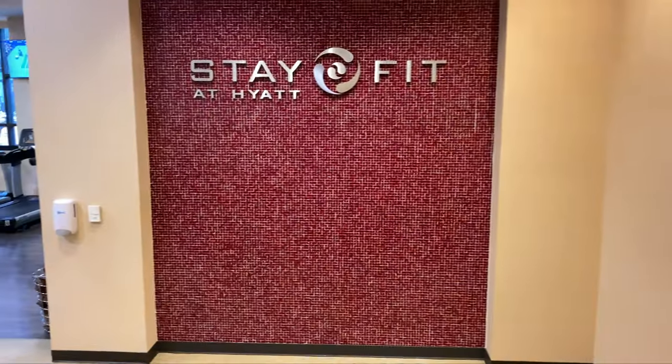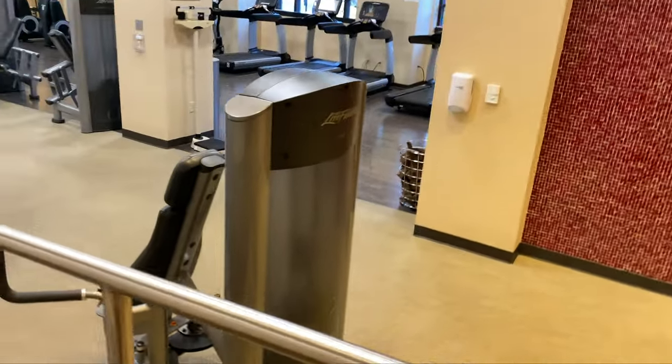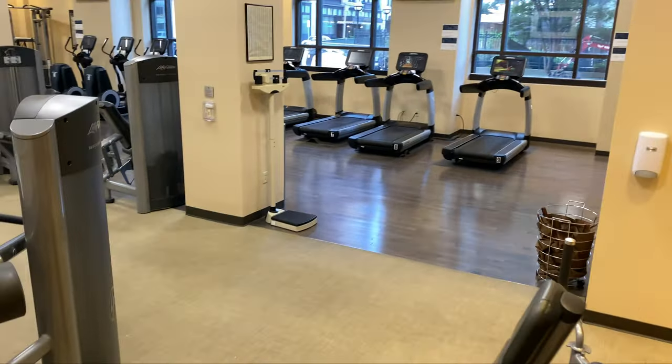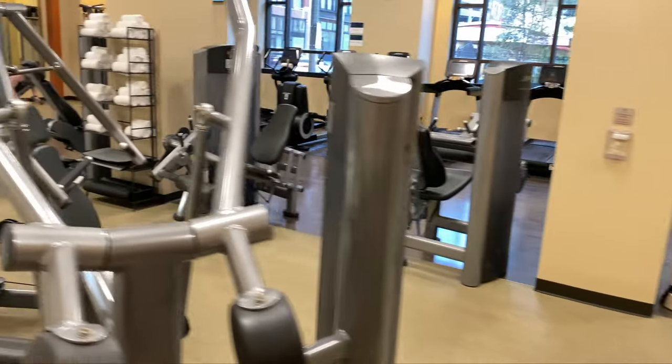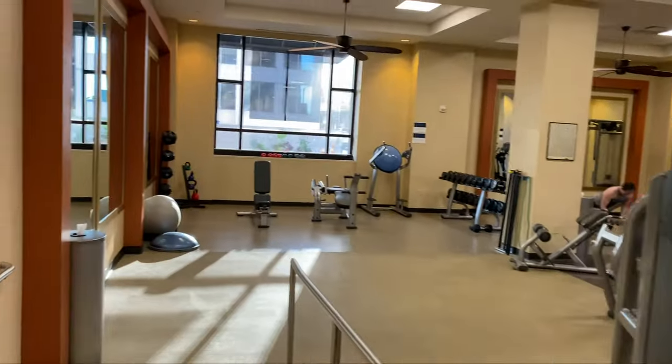Now the parking situation here — this is a downtown hotel, so self-parking is $36 per night and valet is $48 per night. Now I'm only Explorer, so I can't get the parking waived, unfortunately.